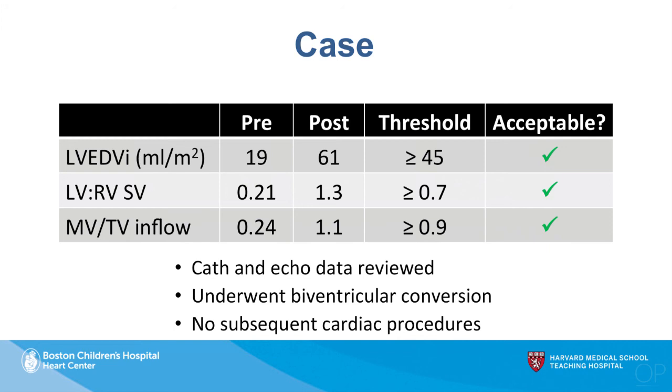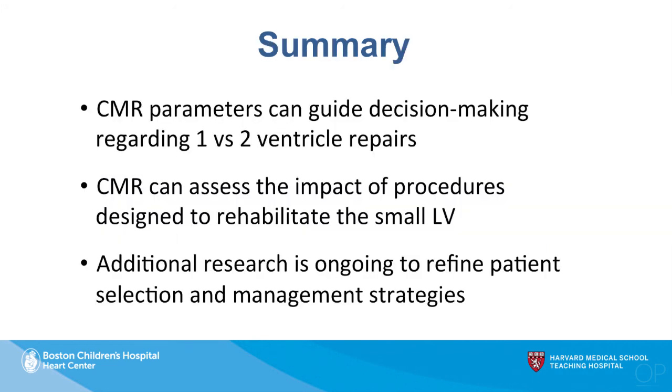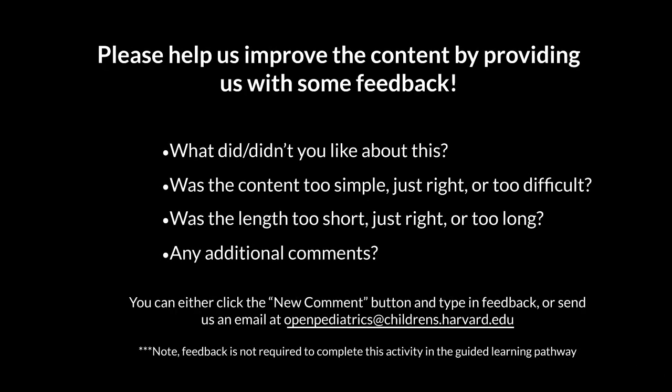In summary, CMR parameters can guide decision-making regarding one versus two ventricle repairs, and can help assess the impact of procedures designed to rehabilitate the small left ventricle and left heart. We are continuing to refine our selection criteria for this type of procedure, and it remains an ongoing area of research.